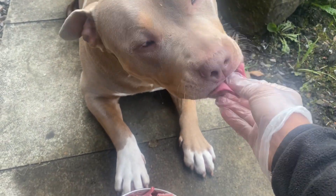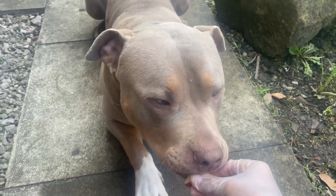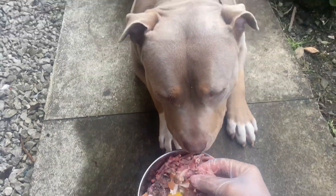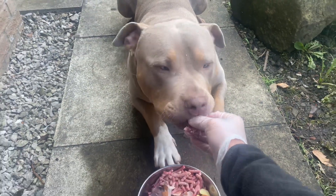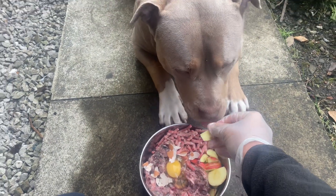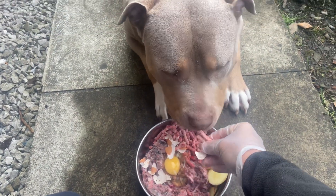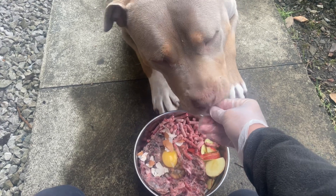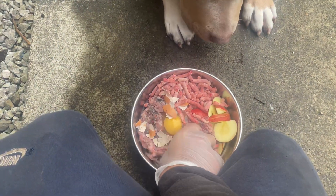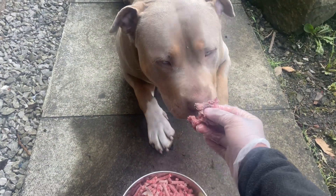I hand feed him because I train him while I do it — it builds the bond up more and I find it satisfying. He's very patient with his food as well; he's right above the bowl but he won't push the limit and he'll wait for me to feed him. Keep a bit away from his gob though — there you go, my boy.